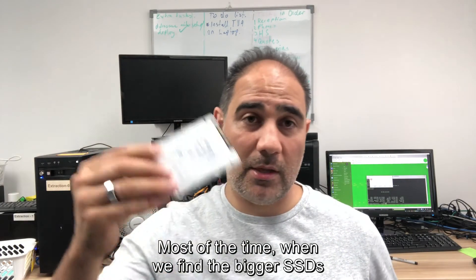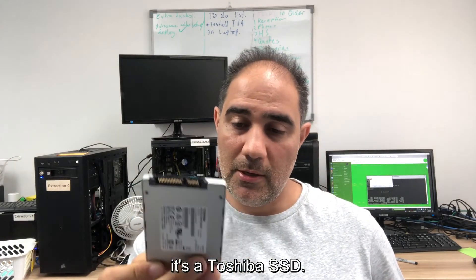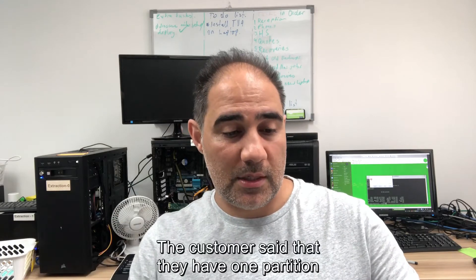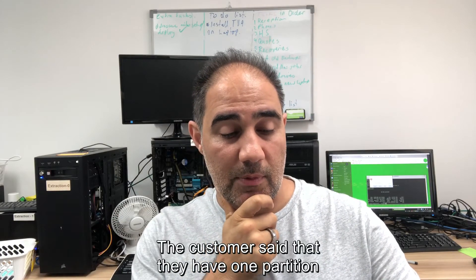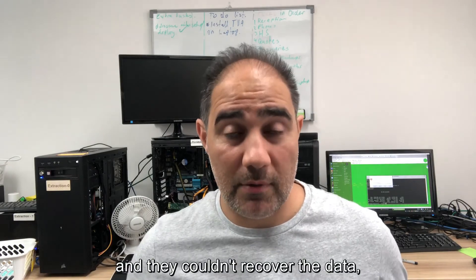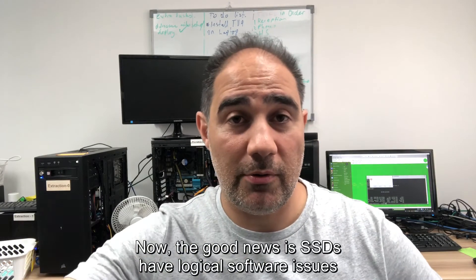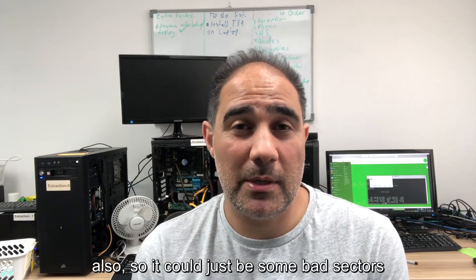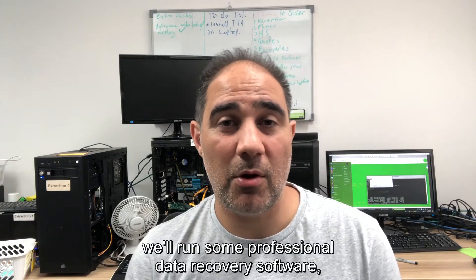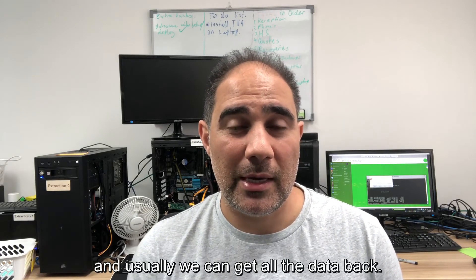The new one we got in today is a Toshiba SSD — we don't get too many of these. It's a 240 gigabyte SSD with a SATA connector. The customer said they can see one partition but can't see the other. They tried some software themselves and couldn't recover the data — they're after some financial records. The good news is SSDs can have logical or software issues too: it could be bad sectors, a partition problem, or file system corruption. We'll run professional data recovery software, knowing which one to use and what options to apply, and usually we can get all the data back.